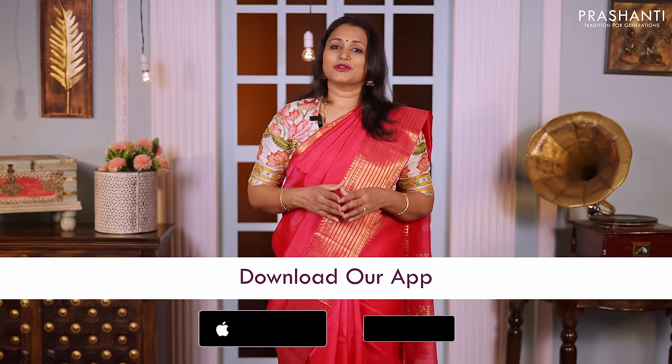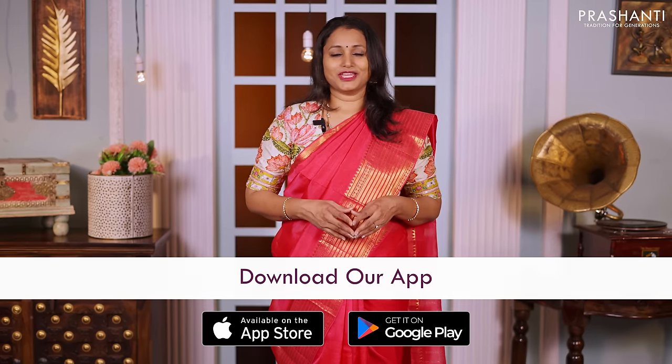I hope you enjoyed watching this video. All the saris and jewelries showcased in today's video are available on our website. You can shop online at www.prasanthisarees.com. You can also download our app, available on both iOS and Android. Thank you for watching — have an enriching shopping experience at Prashanti.